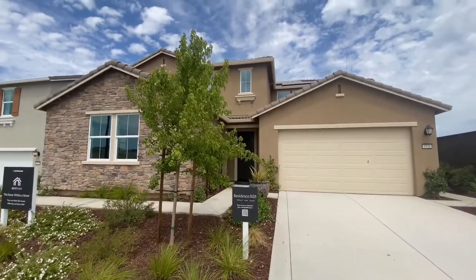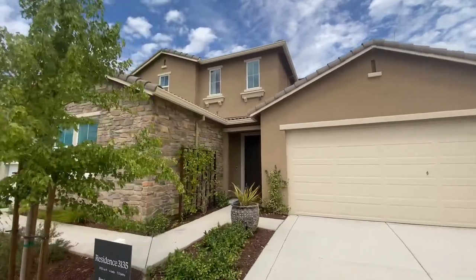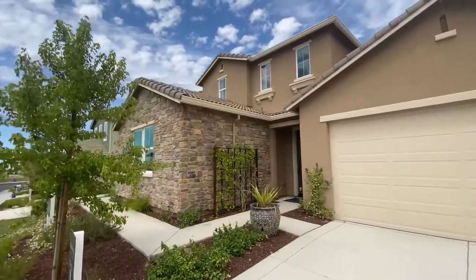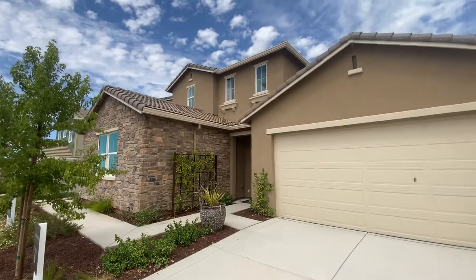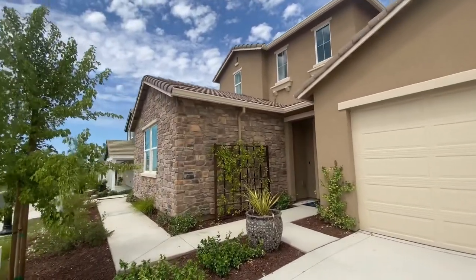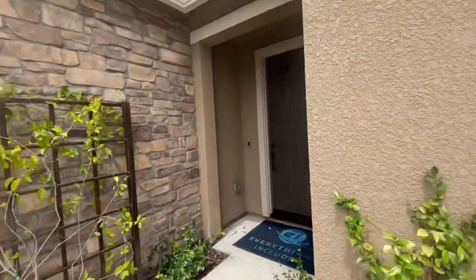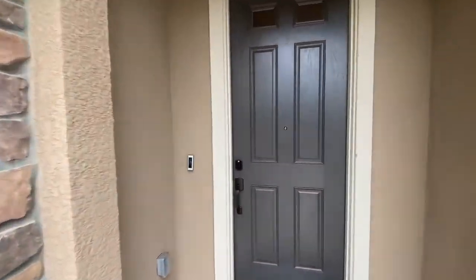Alright everyone, once again this is Brandon Butler in the greater Sacramento area. I'm a realtor in the area and I would love to help you. Here we are in front of the house. We have a nice rock fascia, beautiful tan color. Really nice sized driveway and there's a three car tandem garage.